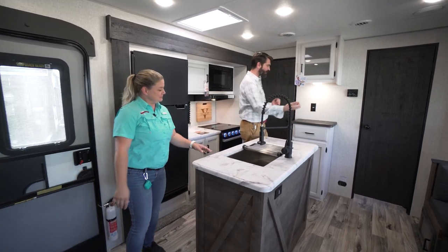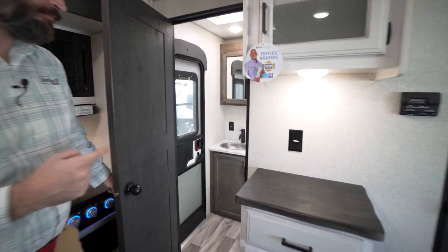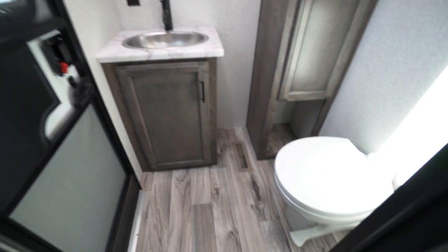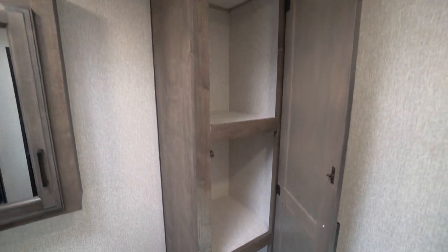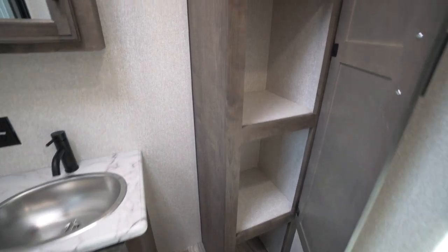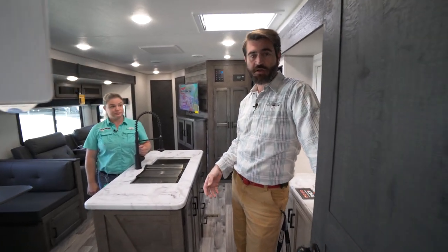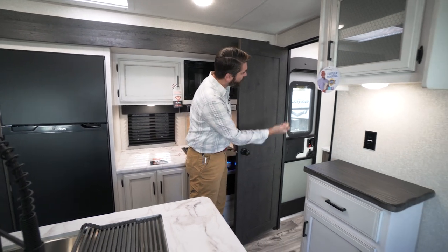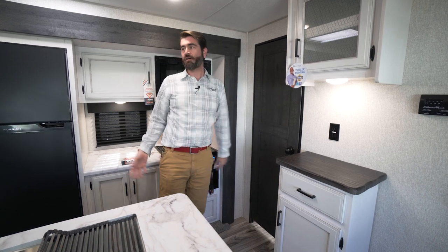When we first opened up, we popped out of two doors. On one side we have a half bath, so this is a bath-and-a-half unit. The full bath is up by the master — we'll get to that in a bit. The half bath has its own entry to the outside, a nice foot-flush toilet, and a medicine cabinet for extra storage. I love the fact that if we're tailgating or seeing a game, people can pop in from the outside without draining the AC off the main unit.